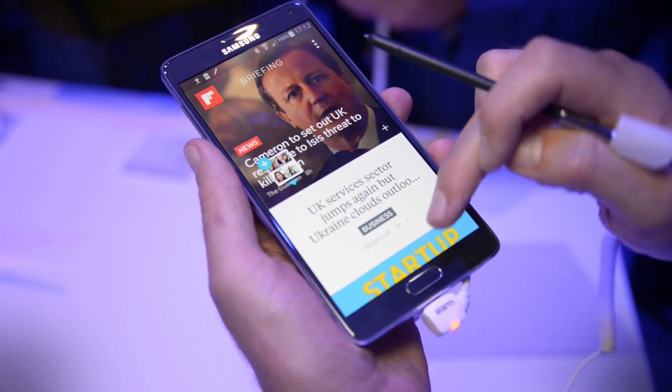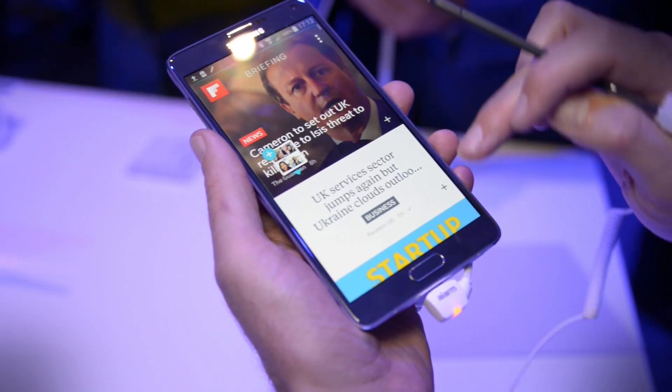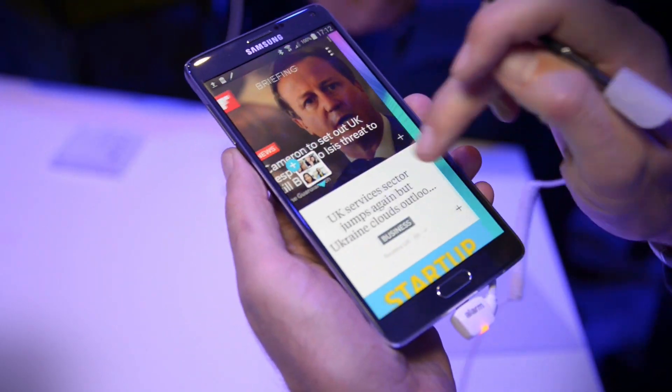Samsung has also introduced a Flipboard-style scrolling feed, which is similar to HTC's Blink Feed, and that runs directly from the home screen.